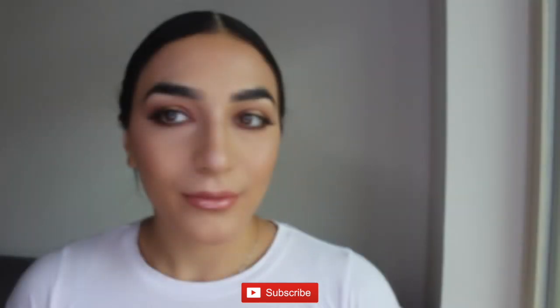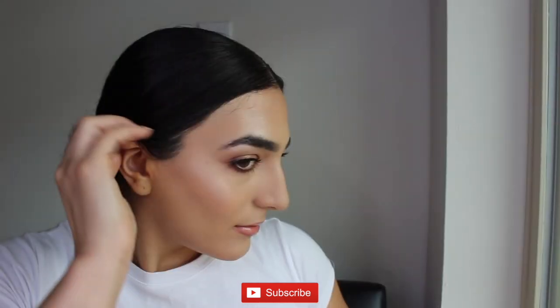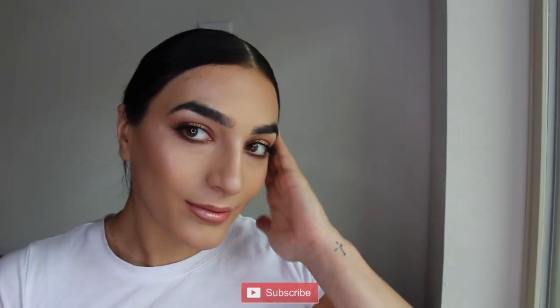Hey guys, welcome back to my channel. In today's video I'm going to be showing you how I achieve this fall makeup look, so let's get started.